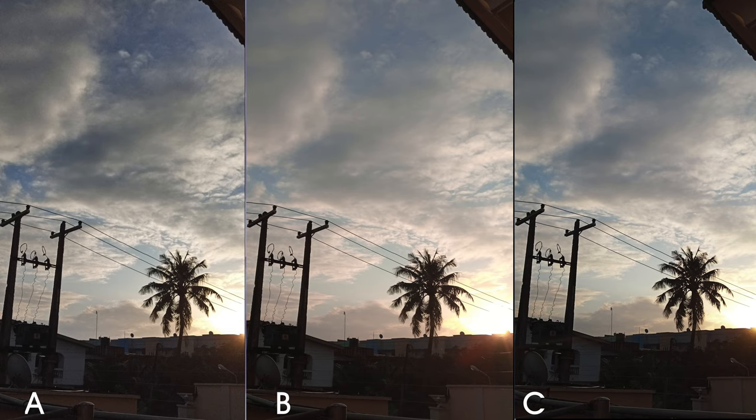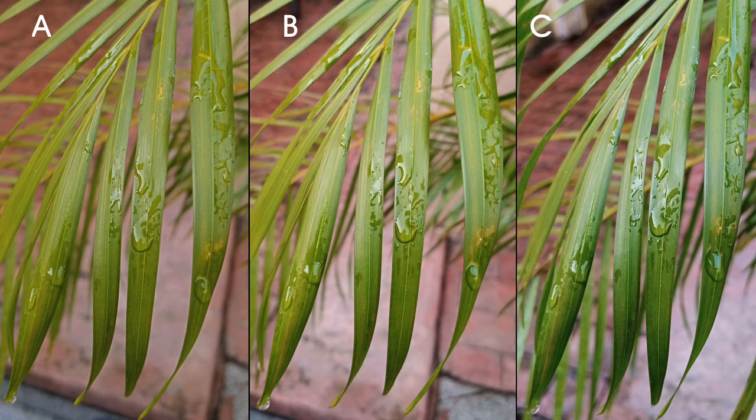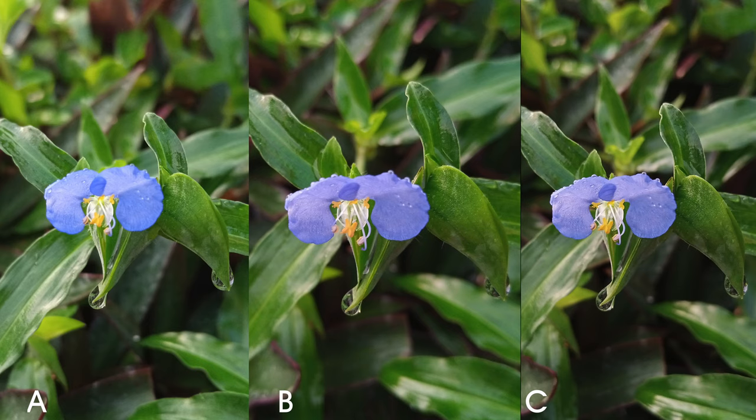This shot was taken at dusk. I can barely tell the difference from the greens here, but in the macro shots, we see several levels of HDR and while they're all pretty crispy, photo C is giving off the kind of sharpness we see on photos shot with Gcam.